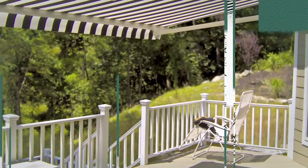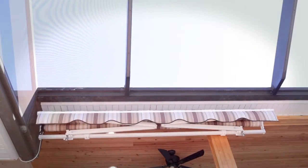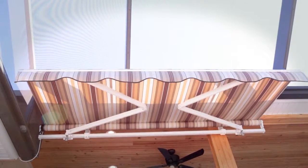Your home is one-of-a-kind and your awning should be too. That's why we offer total customization so that each Sunshade retractable awning is made to the distinct needs and style of each homeowner.